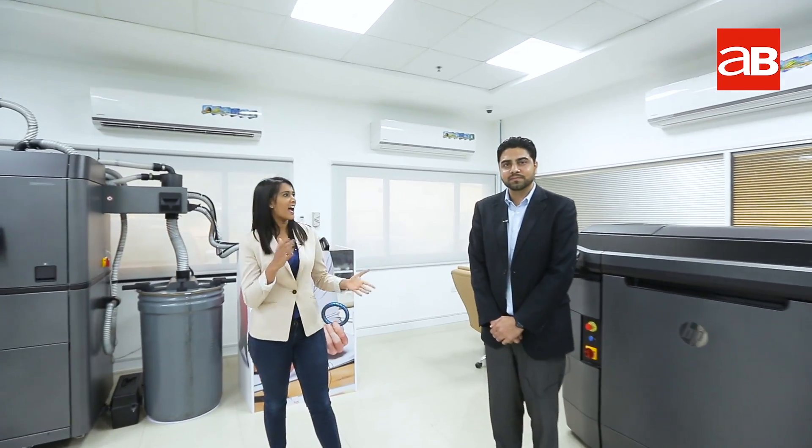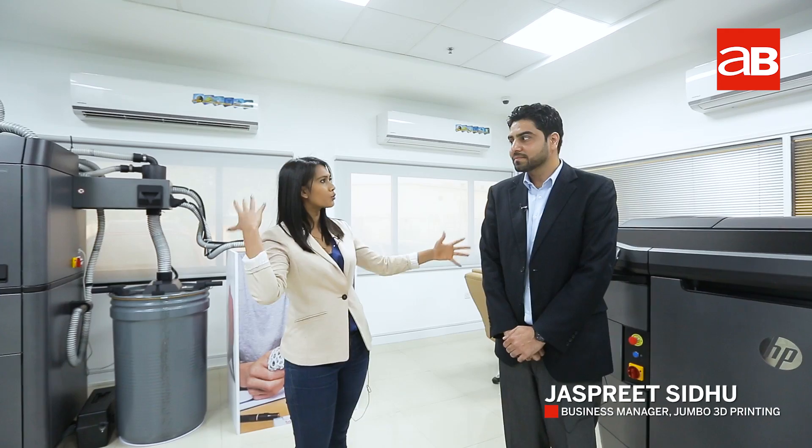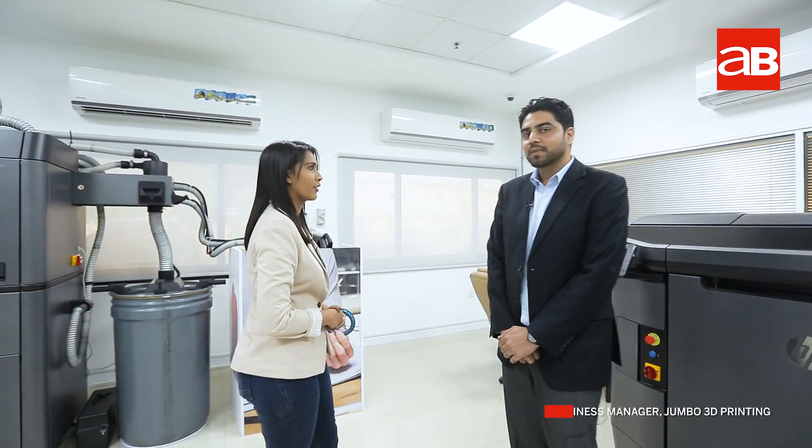We are right now in the 3D application development centre and with me right now is Jaspreet. Can you quickly take us through this entire process that is done here? Absolutely, yes.